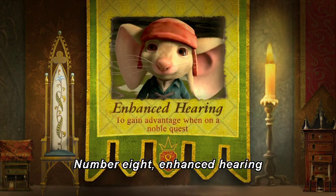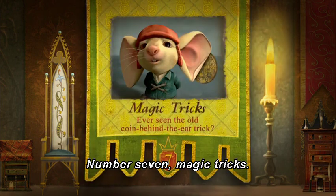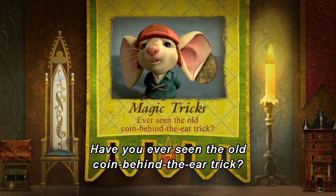Number 8: Enhanced Hearing — to gain advantage when on a noble quest. Number 7: Magic Tricks — have you ever seen the old coin behind the ear trick?